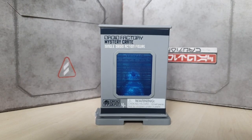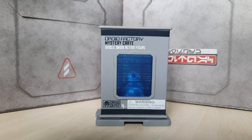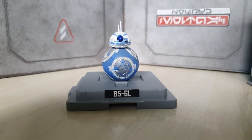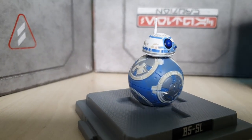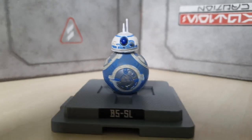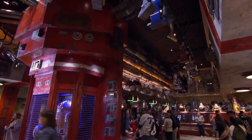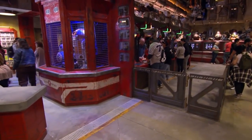There are many droids that make up the expansive world of Star Wars, and there are a bunch on the new Galaxy's Edge Batuu outpost that I want to share with you. Today we are looking at B5SL, a little astromech droid that can be found on Batuu in the Droid Depot. This is the Droid Depot on Batuu, where you'll find many droids that you can build and own for your own Star Wars collection.